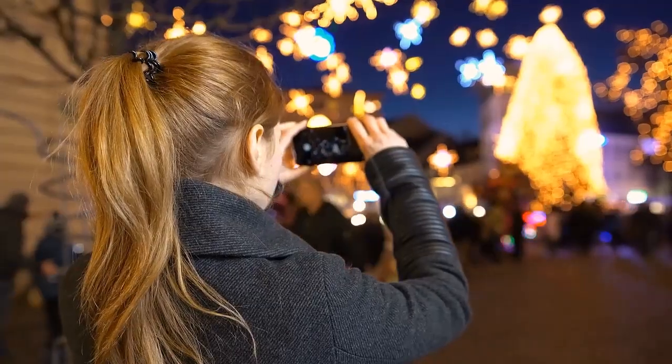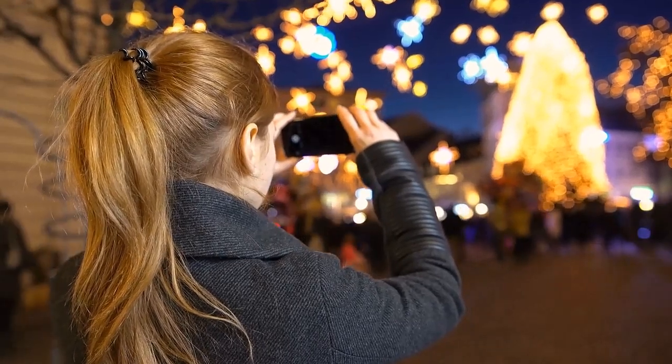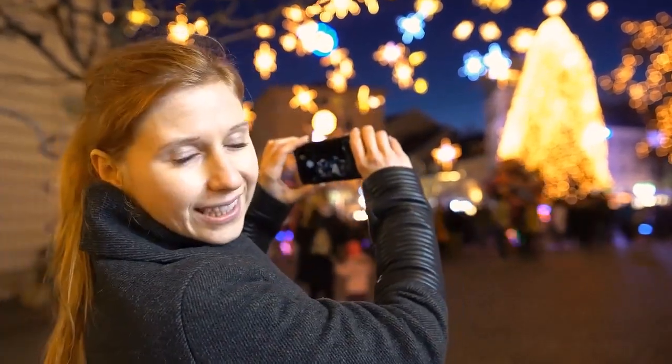It's Christmas! Well, okay, it's not Christmas yet, although you wouldn't know that from looking around you. Seriously, the lights were switched on here a whole month before Christmas and some neighbours of mine decided to put up their decorations as soon as they took the Halloween stuff down.